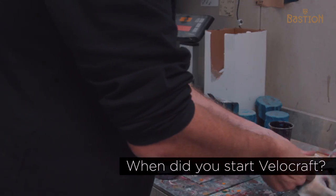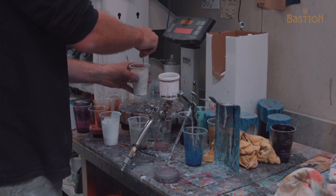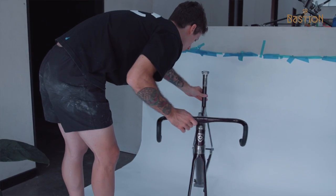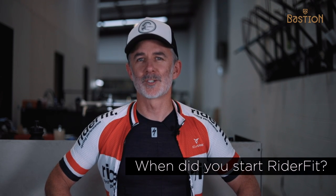Velocraft started maybe three or four months ago. Previously it was Bikes by Steve when there was just one of us, but now there's a small team of us getting all these bikes painted. Before bikes, it was about 23 years in the auto industry — from restorations to smash work. I wanted to work for Velocraft because I wanted to give back to the cycling community and combine my passion for painting and designing with cycling. RiderFit is relatively new as a business — about four and a half years — but I've been fitting since about 2008.